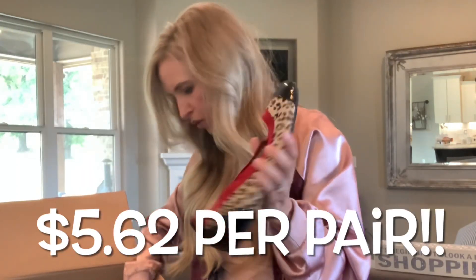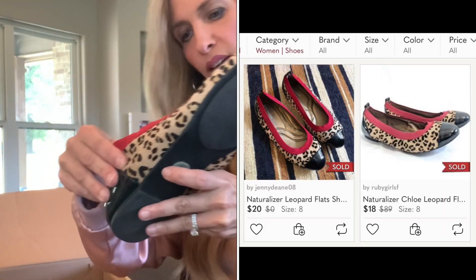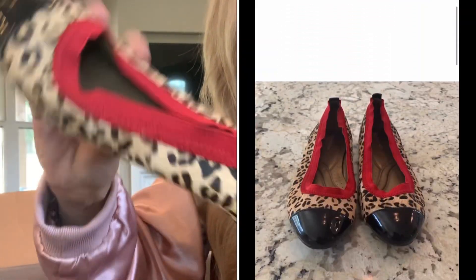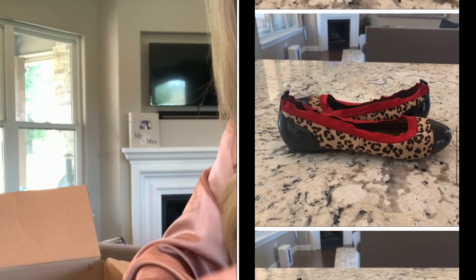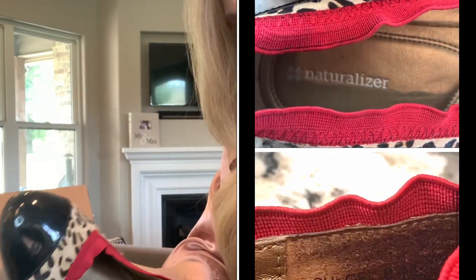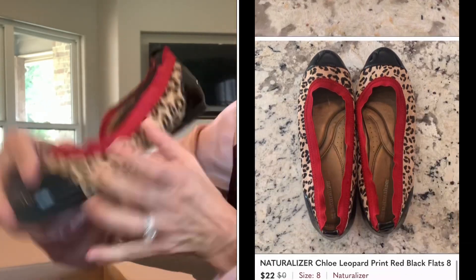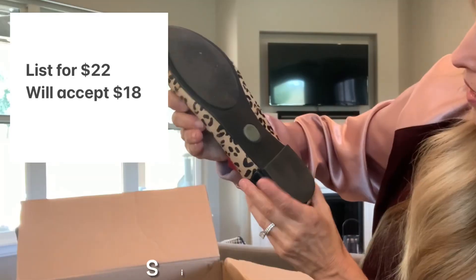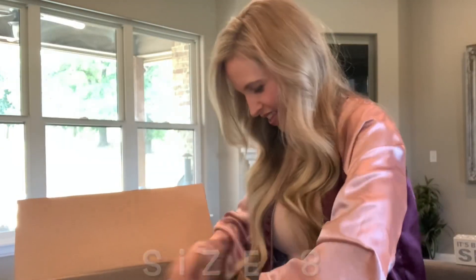These are cute and unique — they're Naturalizer. Great condition. It's a ballet style, kind of cute. My gut instinct is maybe $20 to $25, but we will see. I do not see the size, but I will have that popped up when I edit this.